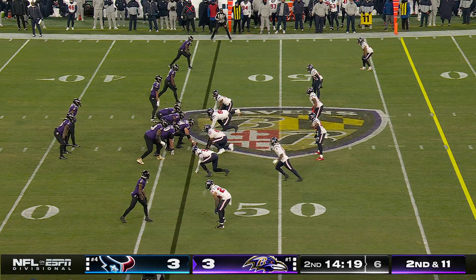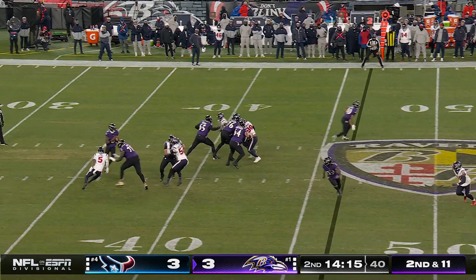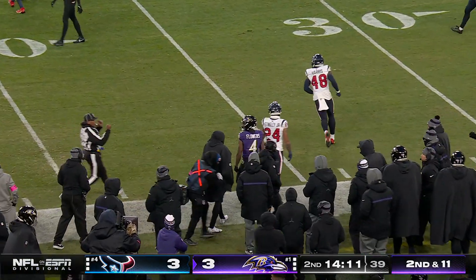You're going to see a lot more of those types of runs if it continues. Petrie coming on a blitz again. Jackson steps up. Zay Flowers with a catch and a first down.